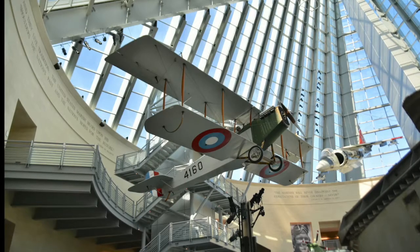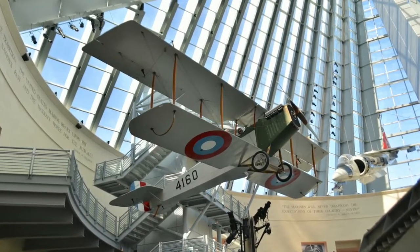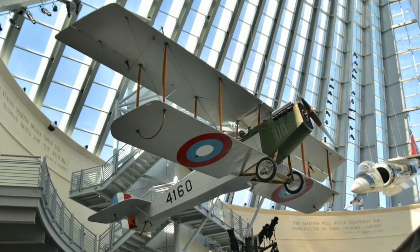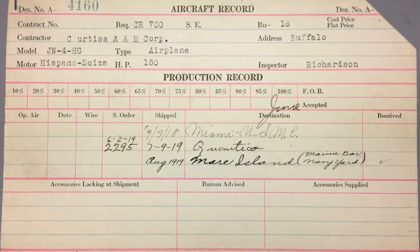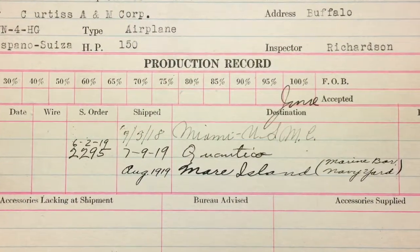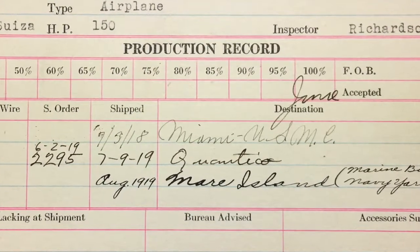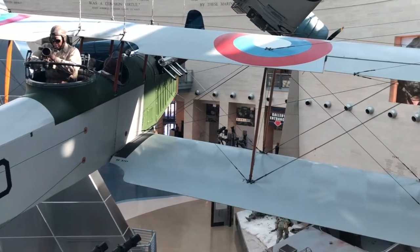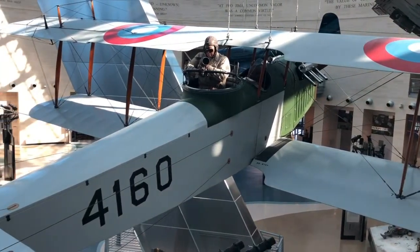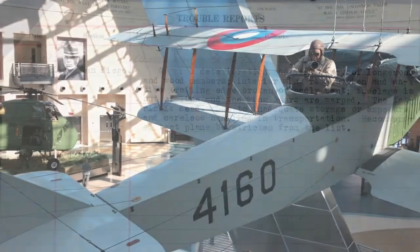The museum's aircraft, Bureau No. A4160, was accepted by the U.S. Navy from Curtiss in June 1918. The Marine Corps received the aircraft at the Miami Flying Field on 9 July 1918. One year later, with World War I over, the Marine Flying Field in Florida was closed and the aircraft was transferred to Quantico, perhaps for overhaul and repair from damage sustained while flying at Miami. A4160 was one of approximately 45 Curtiss Jennys of different models that the Marines operated at Quantico between 1919 and 1926.